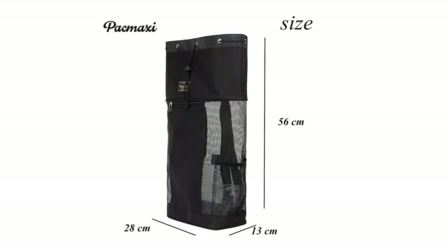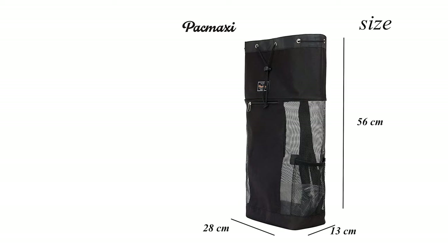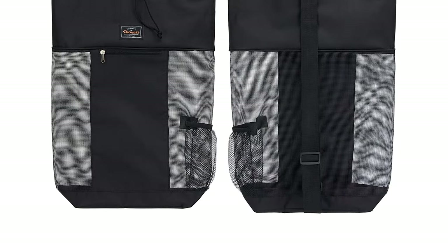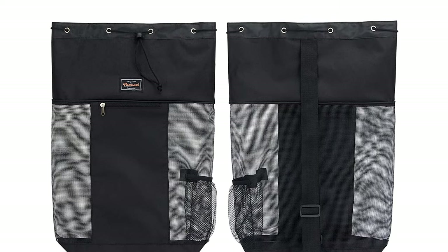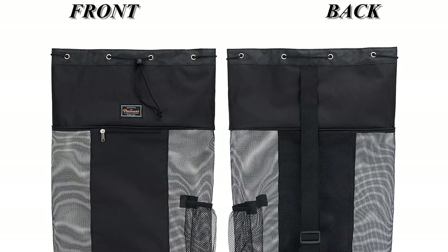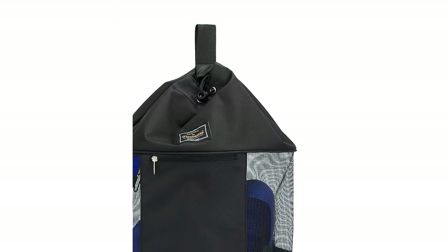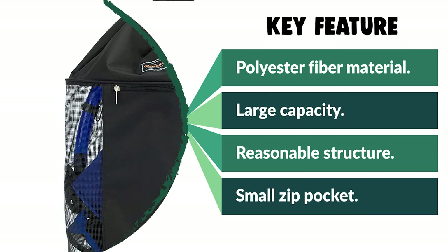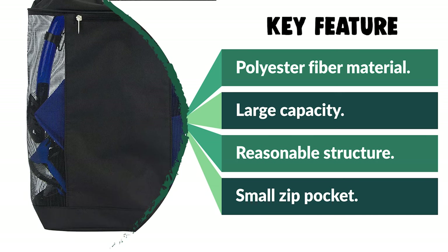It has side elastic mesh pockets to hold water bottles. The small zip pocket on the front can hold small items and keep them safe and secure. The dive bag is perfect for travel and fits your fins, goggles, and mask. It is also perfect for most sports activities including scuba diving, snorkeling, swimming, fitness training, and more. Simply rinsing your mesh bag quickly cleans your beach equipment, scuba gear, and snorkeling fins — easy and convenient.